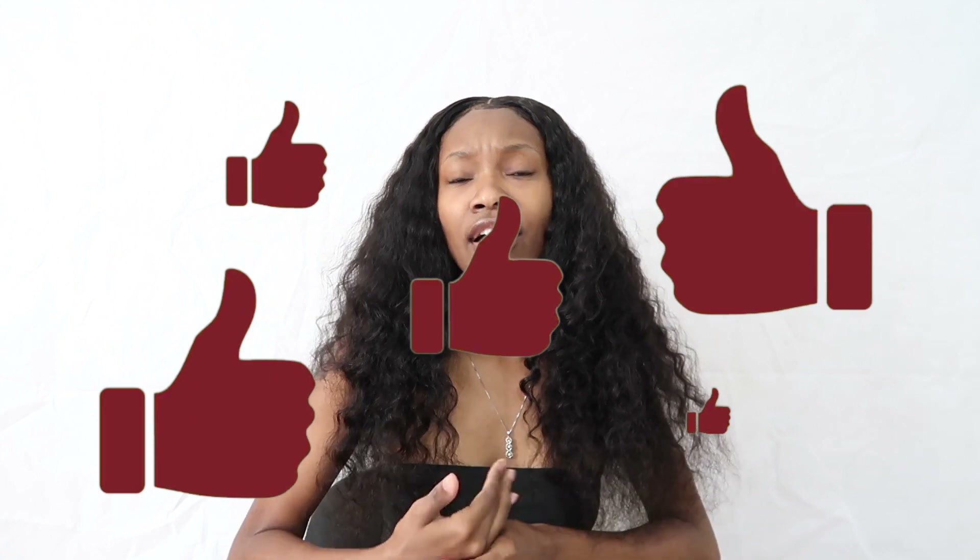Shout out to SVT Hair Mall because this hair is so soft - I'm just amazed. It's very full, like honey it is so full. And the smell - when I got this hair it had no smell at all, not even that factory smell. So that's another thing to give them a thumbs up for.